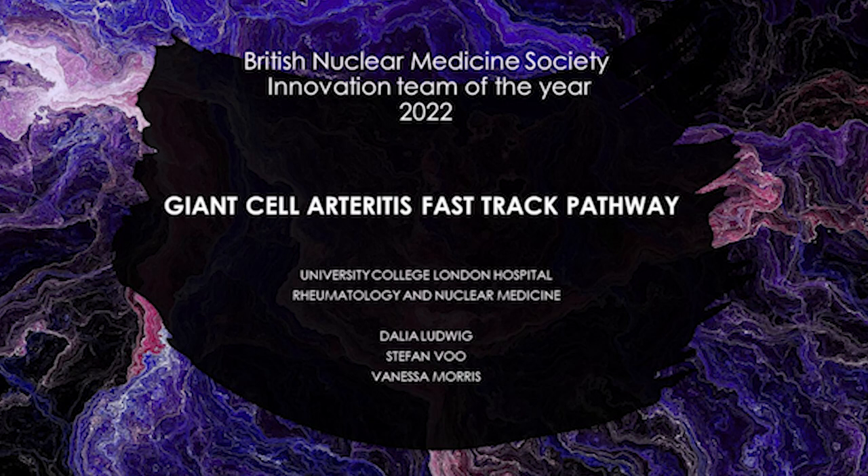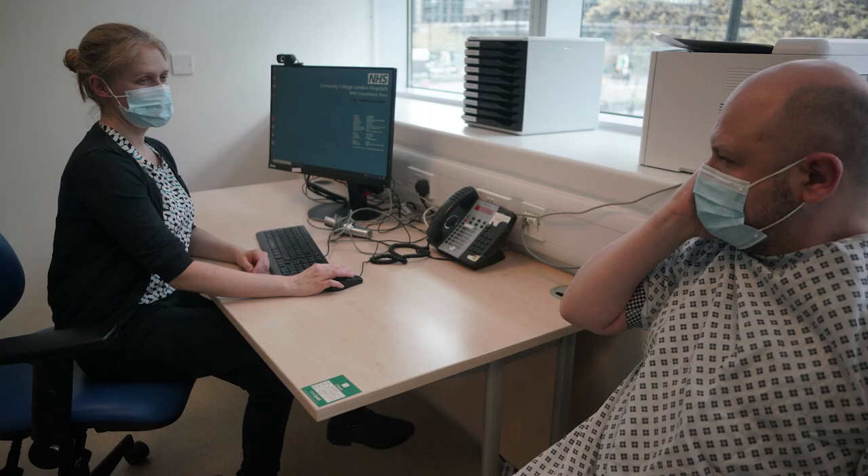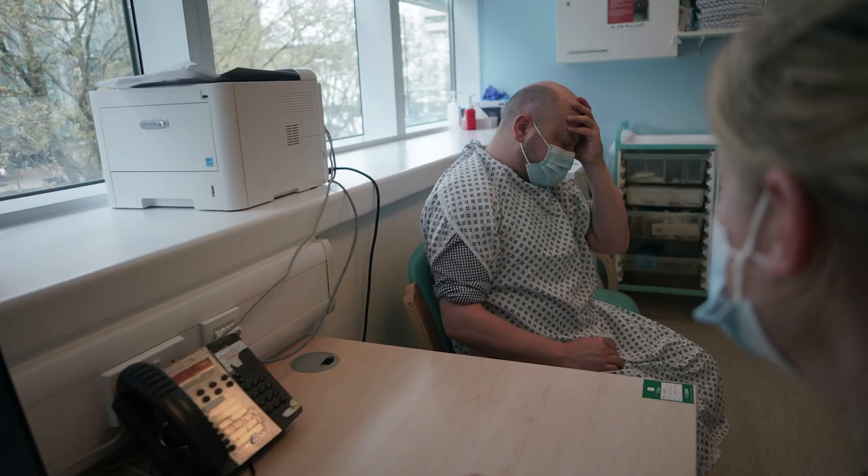Every once in a while, a new technology, an old problem, and a big idea turn into an innovation. Giant cell arteritis is a common vasculitis which can lead to irreversible blindness.